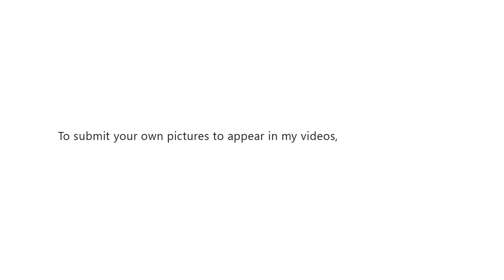To submit your own pictures to appear in my videos, click the link below.